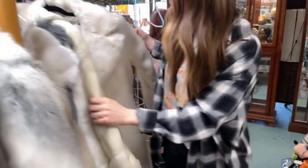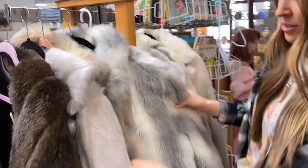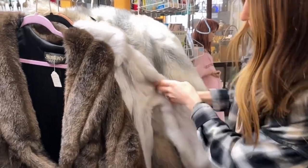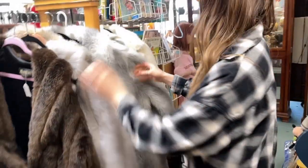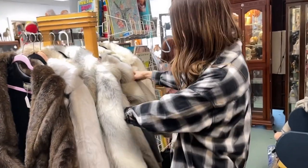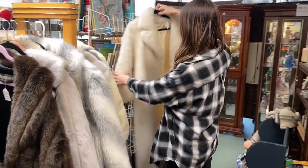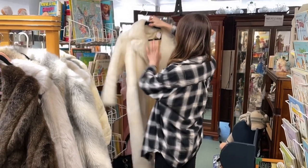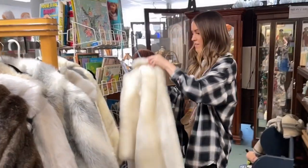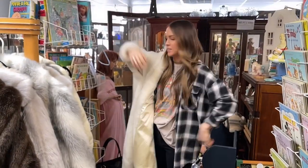I don't know, which one do you want me to try on? You pick one. Pick the one you want the most. You liked the gray one? This is the one you just tried on though, right? Yeah, so I got to do a different one. Let's do this one. Maybe not — that one looks tiny. It's like very petite. It's got a big old hole in it. Sad day.